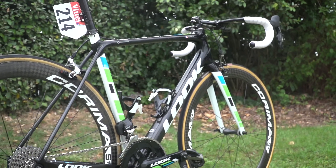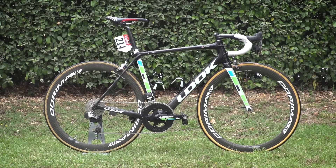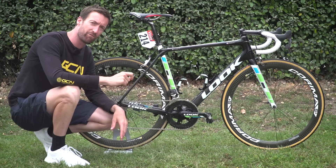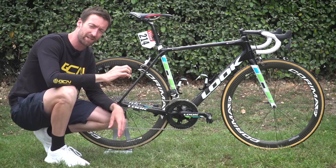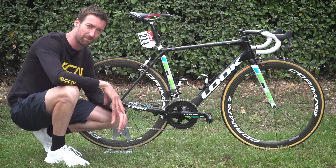This is the brand new Look 785 Ues RS bike, which fills a void they have had in their range for a little while — between the 765, which is their enduro bike, and the 795, which is the aerodynamic bike, which they have had out for quite some time.